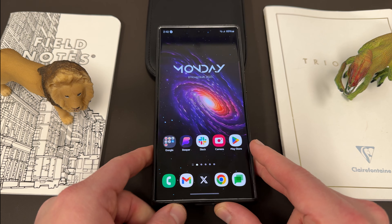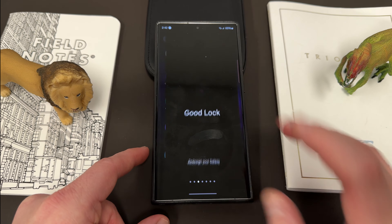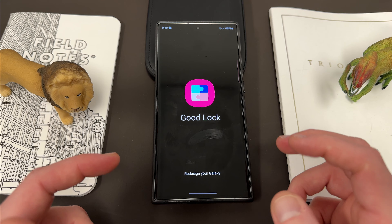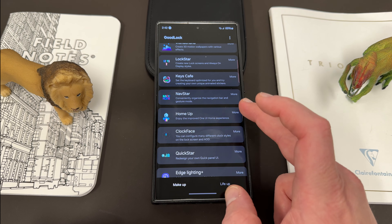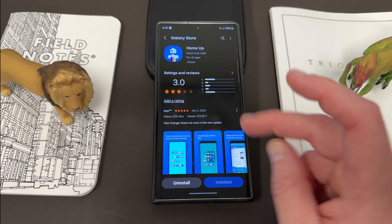Okay, so let's talk about these updates. There's actually three, and I'm going to go into the GoodLock app and kind of go through them. None of these updates are massive, and one of them I already kind of talked about. The first one was HomeUp — HomeUp rolled out an update with partial OneUI 6.0 support.